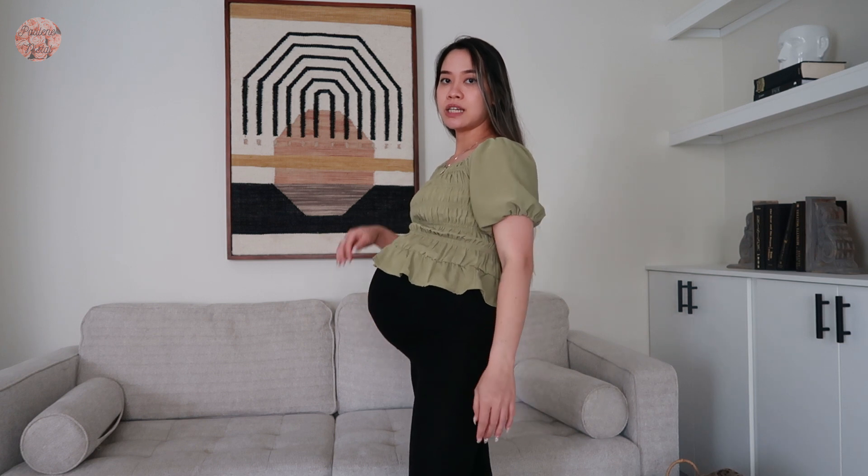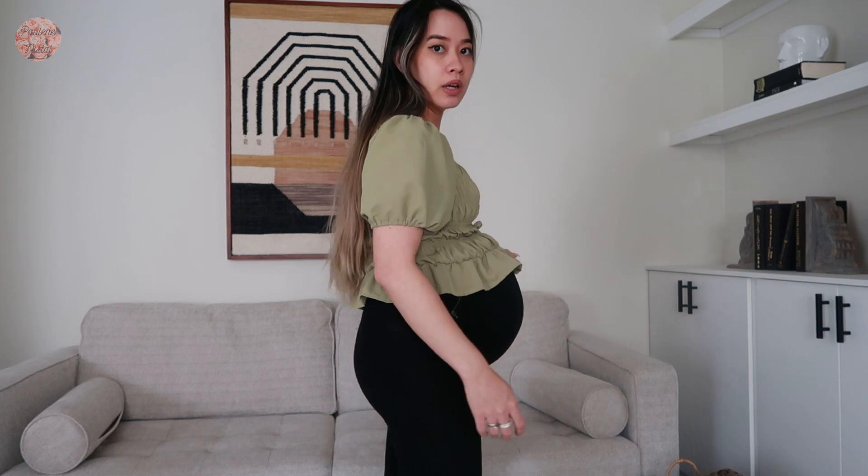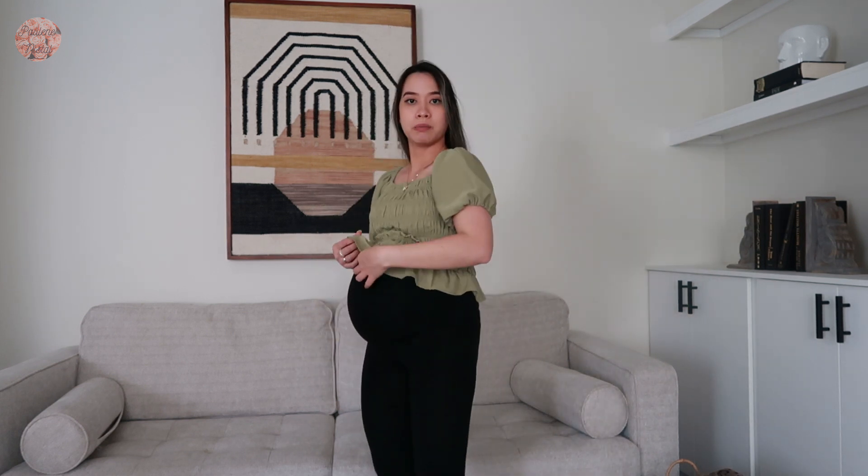I think it doesn't look bad. You pair it with some maternity leggings right here. I think that still looks okay, but with that angle you can really see that it's almost not covering the bump. So I don't think this is a good idea to wear out in public. Let me know — should I wear this one in public or no?